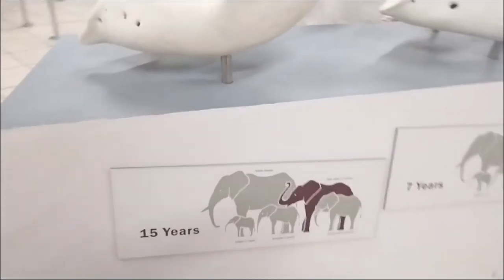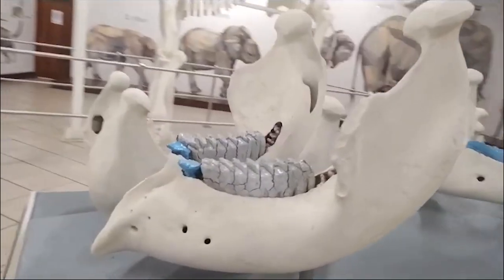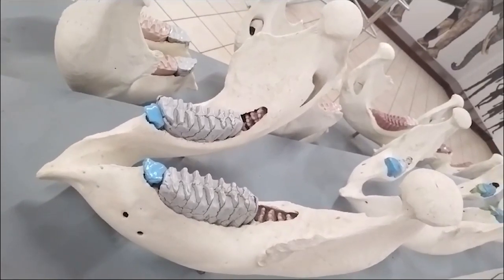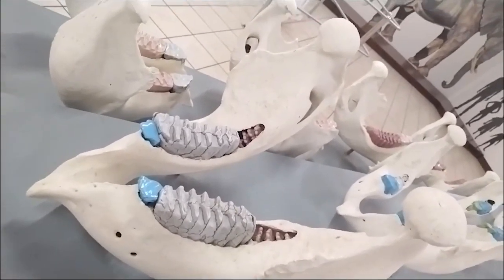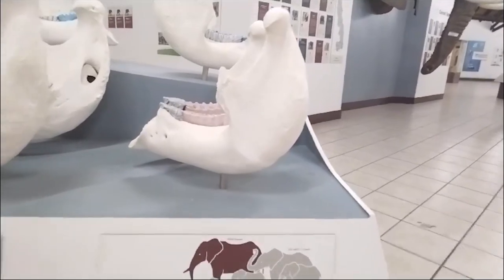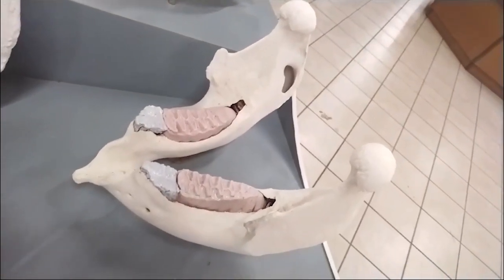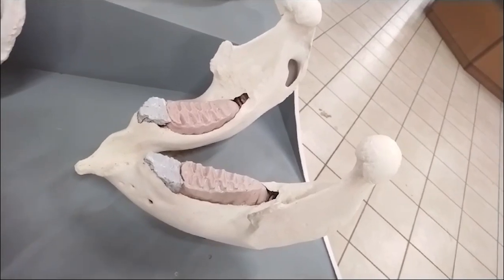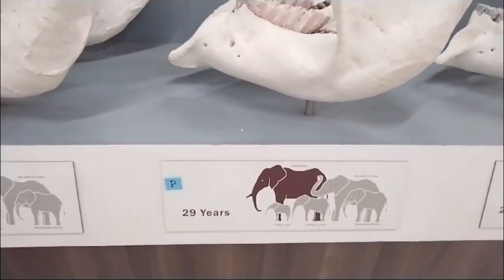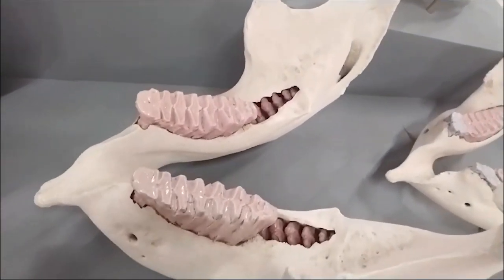This one is a 15-year-old elephant. Set three is about to fall out, set four is fully developed, and set five is still hiding at the back. Moving to the next — this is a 25-year-old adult elephant. Set four is starting to wear out, set five is fully developed and ready to be used, and set six is still hiding in the back. The next one is a 29-year-old elephant — the teeth are still in good condition, with set five and six slowly coming through at the back.